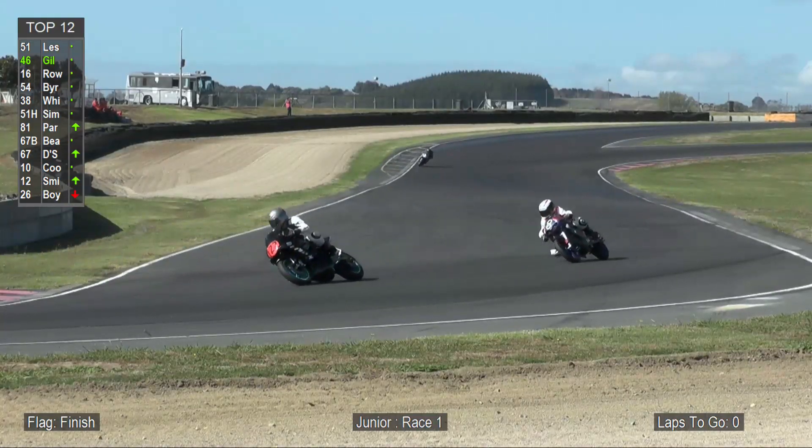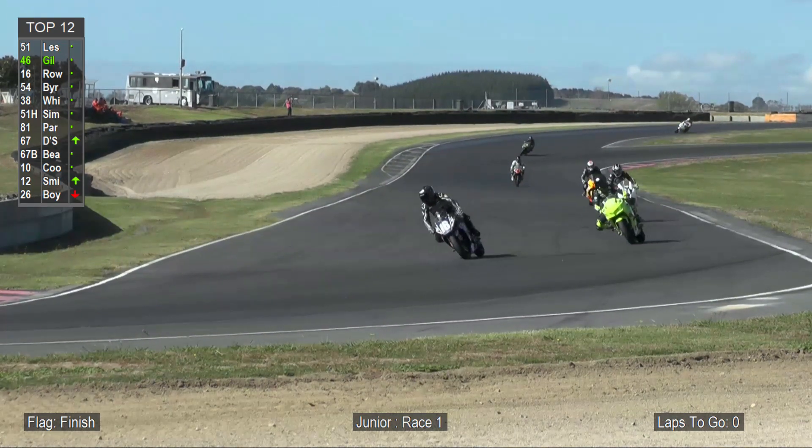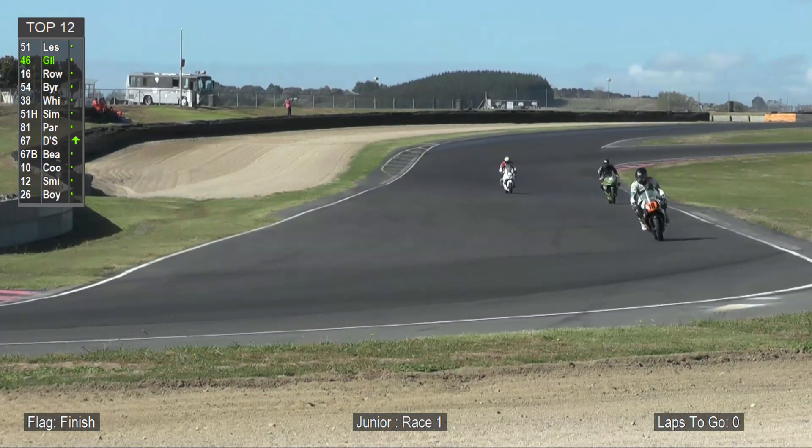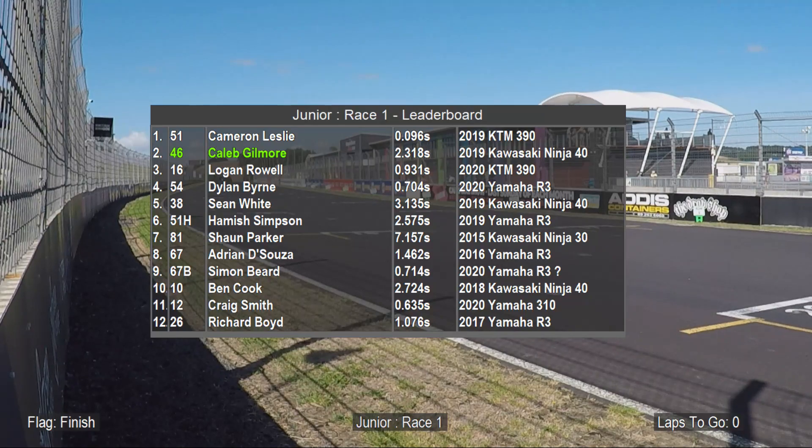Cameron Leslie takes the chequered flag, followed by Caleb Gilmore, Logan Rowe, Dylan Byrne, Sean White, Hamish Simpson, Sean Parker, Adrian D'Souza, Simon Beard, and Ben Cook as your top 10. That was an awesome battle between Cameron and Caleb for those first four or five laps, and it goes to show that back markers do play a big part in your race craft — it ended up being a win by 2.3 seconds for D6 Double Six Motorsport's Cameron Leslie. His teammate came in third place with the best lap time of 1:16.107. And now we can see the last of the junior class coming across the line — awesome field here, 38 started.